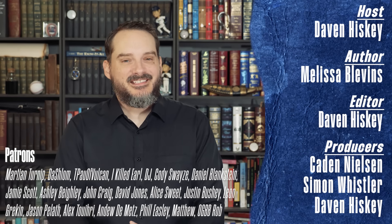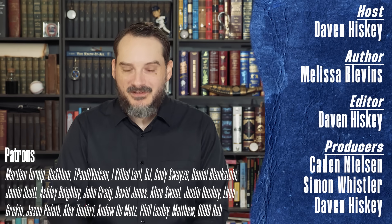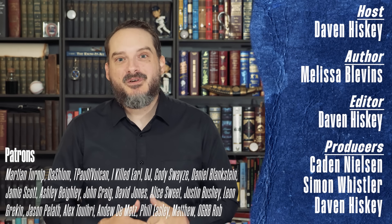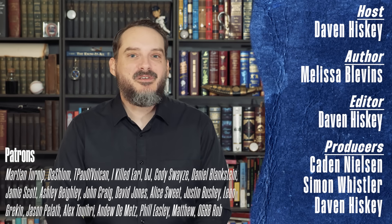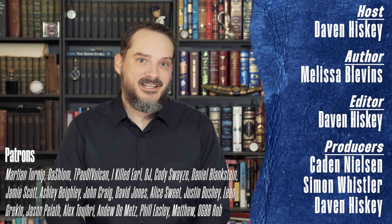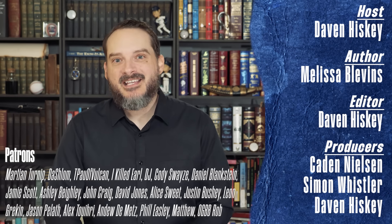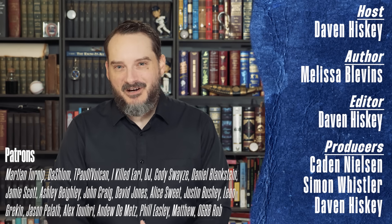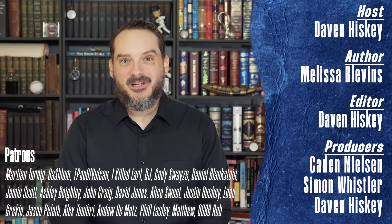Thank you to our YouTube members and patrons over on Patreon, like our extremely long-time supporter, Professor Mark Buffardi. If you'd like to join us in helping to make these educational videos, please check out our YouTube membership option or Patreon page. If you're not able, no worries. Thank you for watching and helping us keep this channel going, and a special gold star for you for watching to the end.